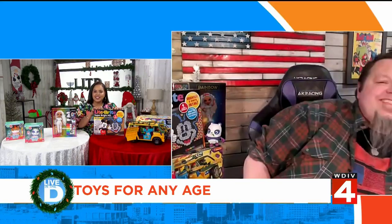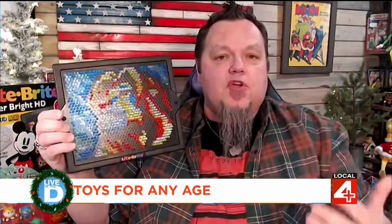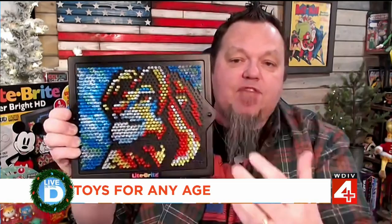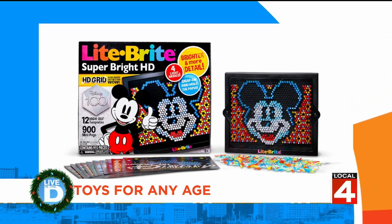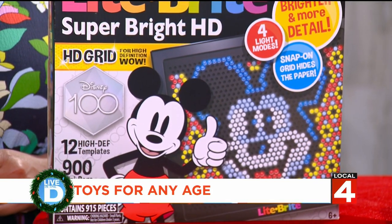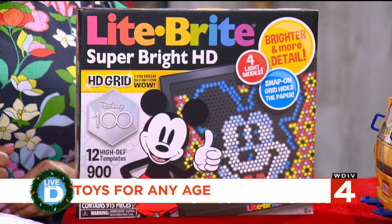Here's another classic that I love to see still out there — we're talking about the Light Brite. This is the Super Bright Disney's 100. Light Brite is a classic toy and this is a new spin. They're calling this HD because they've really upped the way that these colors display. This comes with a bunch of different patterns so you can make your favorite Disney characters, including Mickey and Simba, for your Disney fandom because it is the 100th anniversary of Disney. This is from Basic Fun. And of course, you don't have to use the patterns — you can always make your own thing. That's one of the fun things about Light Brite.